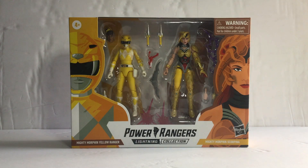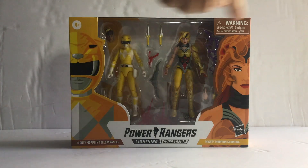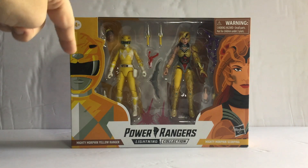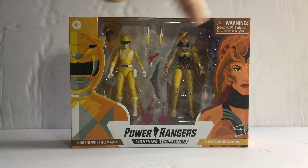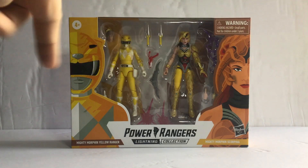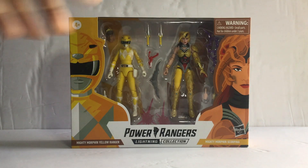Alright, so that's what happened. Without further ado, let's get on to that. You can see the front of the package — it comes with Mighty Morphin Yellow versus Scorpina. The front looks nice, says Power Rangers Lightning Collection with the titles. It says 4+, and there's a warning about choking hazard, not for children under three.